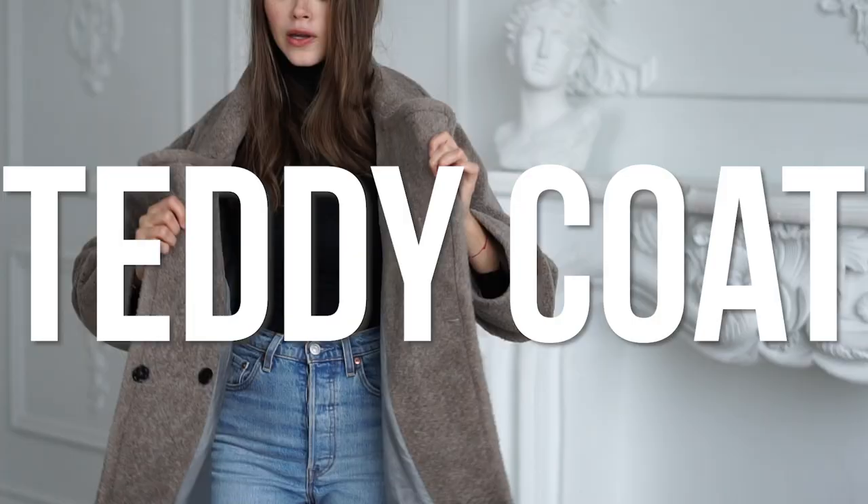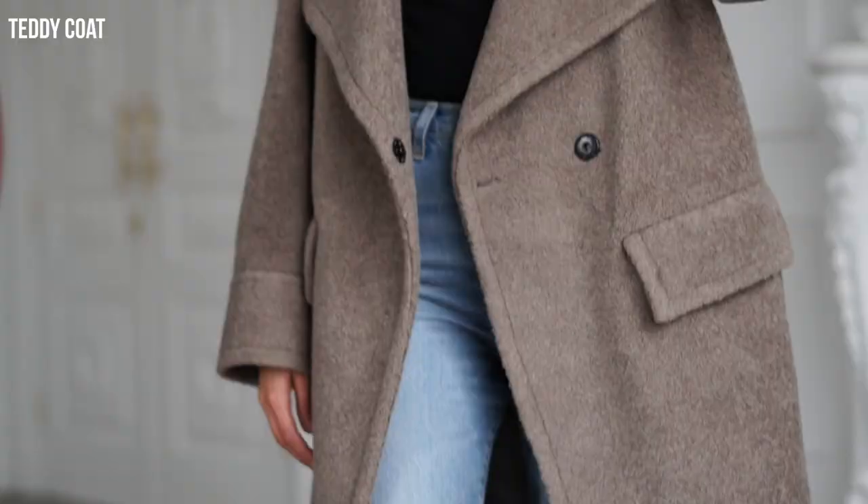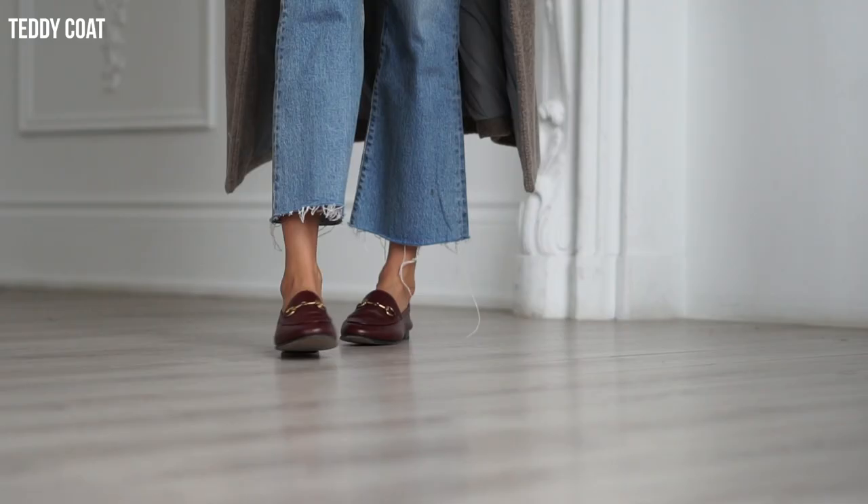A teddy coat — okay, I have to confess, I was really not into the teddy coat trend from last year; it was too juvenile for me. But this I can get with. This is my new teddy coat but the more upgraded, grown-up version from Smite and I absolutely adore it.